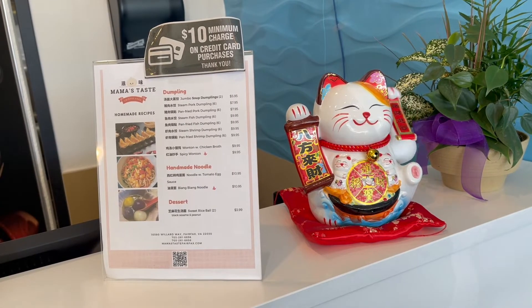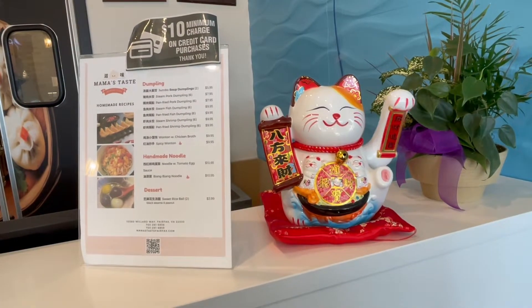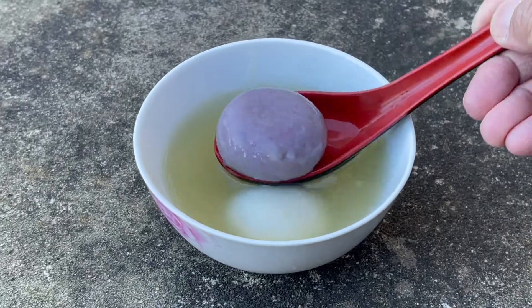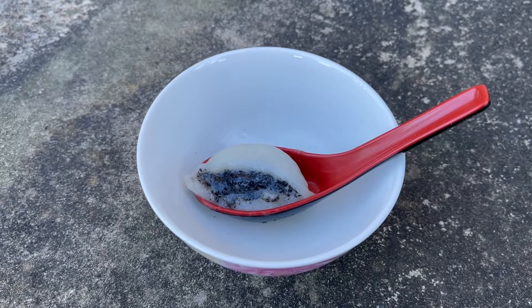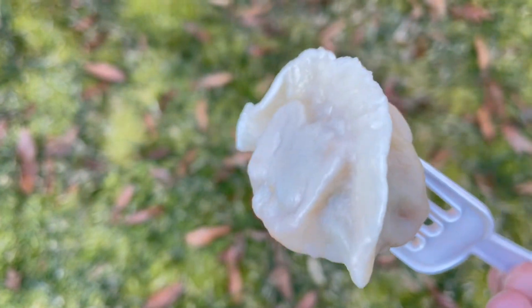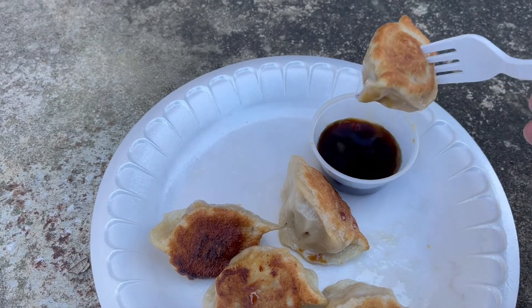I'm going to head out to the next spot, but let me reiterate. What I got today were the things on the so-called homemade menu — it's a separate menu, a little placard sitting on the front counter. That's the food Mrs. Wu is responsible for: the dumplings, the handmade noodles, and the glutinous rice balls. That's a spectacular array of homemade things. The reason those sweet rice balls are so good: they grind their own peanuts here, toast them, and pound them into a paste. They make their own noodles and their own dumpling wrappers — handmade with so much love and attention. Those dumpling wrappers are just perfect.